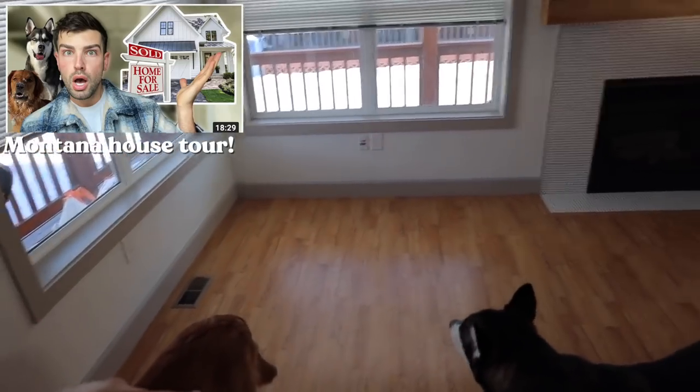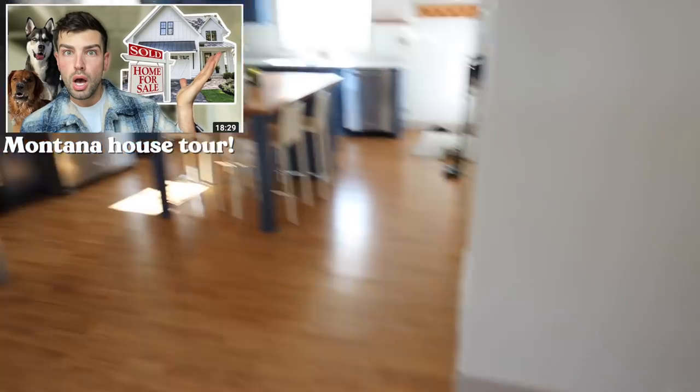As you guys saw in my house tour, my living room is a little strange, it's a little small, so we're gonna flip it and give it a little makeover. This is kind of a temporary makeover because I feel like I'm gonna change it multiple times, but I'm super excited to announce that I am partnering with All Form.